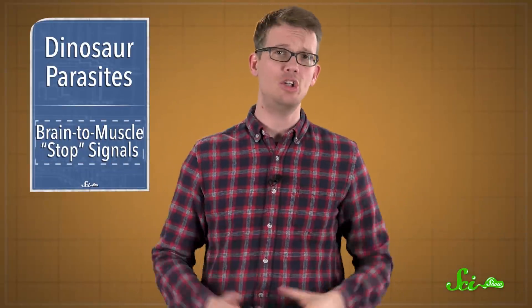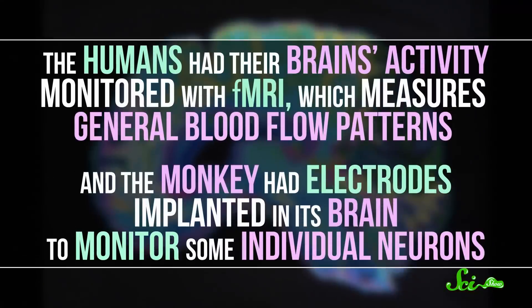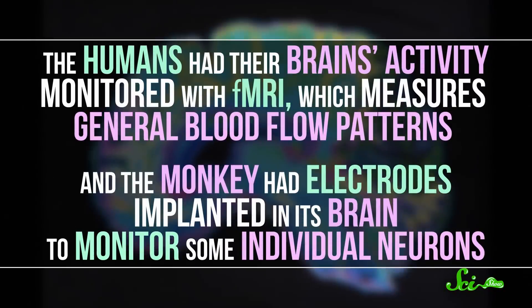To figure this out, scientists gave 21 human subjects and one macaque monkey mostly similar tasks while monitoring their brain activity. The humans had their brain activity monitored with fMRI, which measures general blood flow patterns, and the monkey had electrodes implanted in its brain to monitor individual neurons. They didn't do that to the people, because they didn't want to cut their brains open.